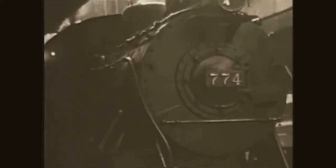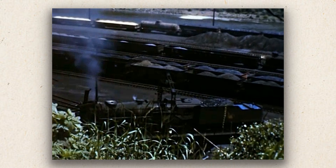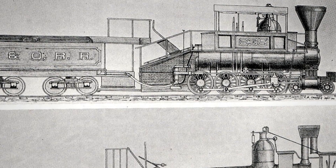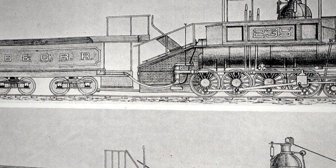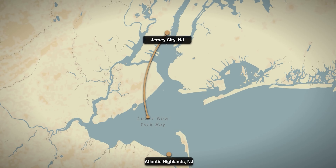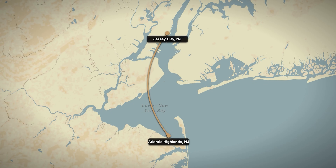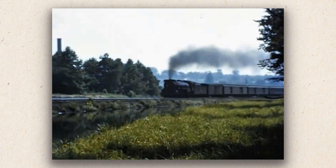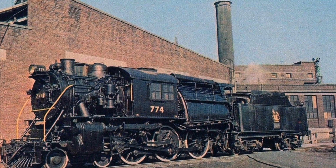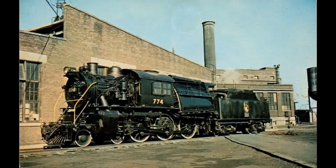Central Railroad of New Jersey locomotive 774 was the last Camelback to run in regular service in America. It was built by Baldwin in 1913, Class L7a, with a 4-6-0 wheel arrangement. It made its farewell run on July 12, 1954, from Jersey City via Elizabethport down to Freehold Bay Head Junction and Atlantic Highlands. They ran two more fan trips with it in 1955. A photographer caught it at the Jersey City terminal in March 1956, all cleaned up and shined. Eight days later, they scrapped it.